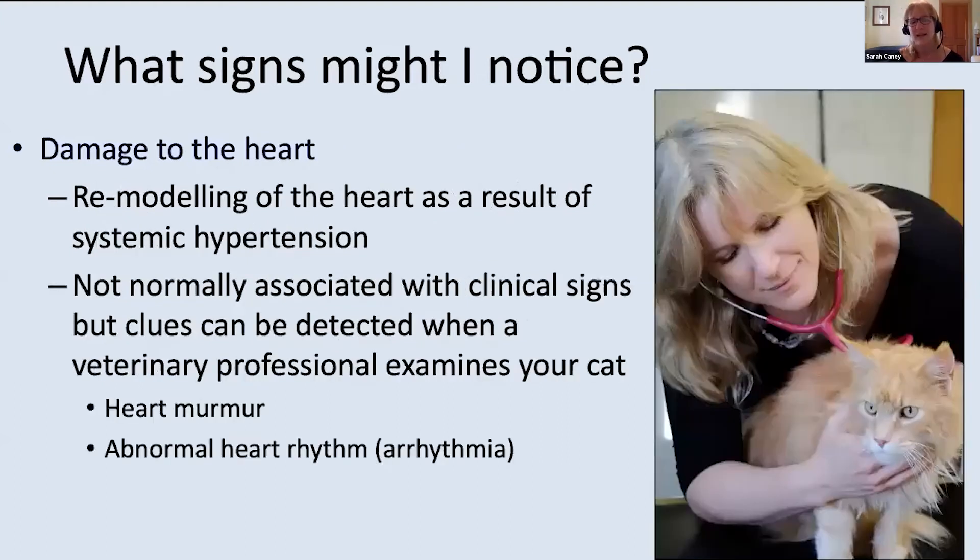The last target organ to mention is the heart and blood vessels. Damage here is less visible from the outside — it's often not something a carer can spot. However, when a veterinary professional examines your cat, there may be clues such as a new heart murmur where none existed before, or an abnormal heart rhythm, both of which can be caused by high blood pressure.